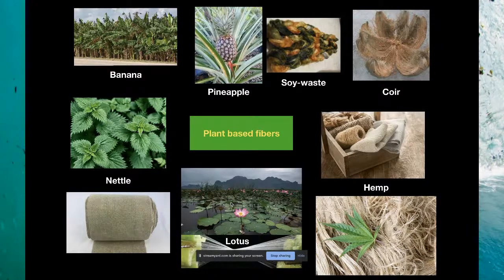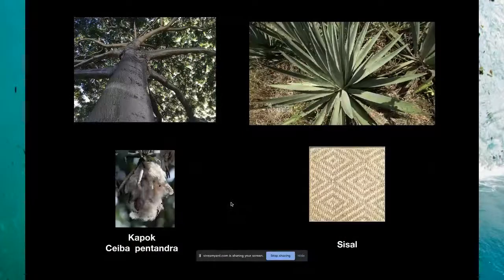Lotus is another incredible fabric, believed to be one of the most spiritual fabrics in the world — the Buddha would only be clothed in lotus. You can make fabric from the stems of lotus. Hemp is a great fabric alternative to synthetics: it doesn't use nearly as much water as cotton, it's weedy, grows in many places, and many companies are making clothing from hemp. Kapok is another super cool one from a tree native to Central and South America. Sisal is a very robust fabric — it's actually at the heart of the cables of the San Francisco cable cars because of its incredible tensile strength.